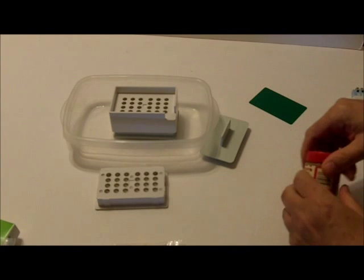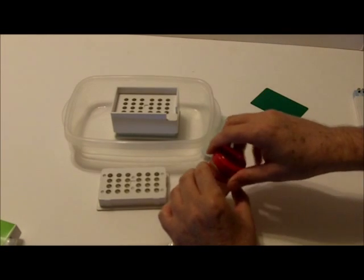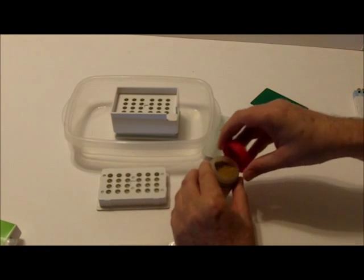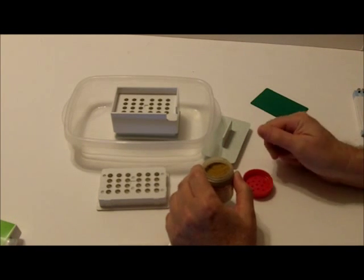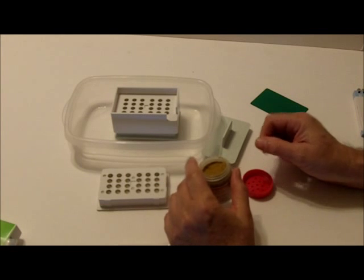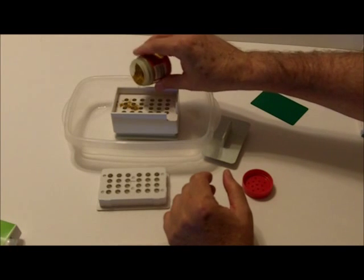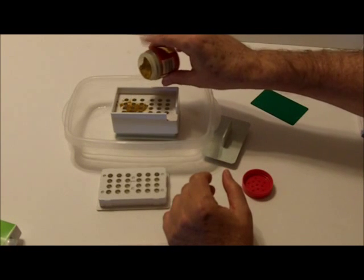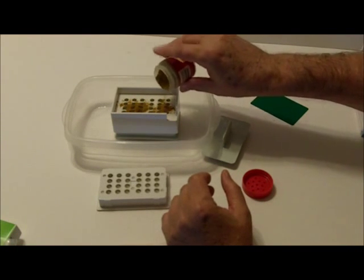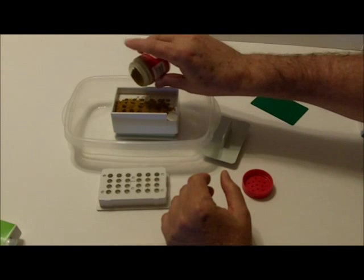Today we're going to be doing something a little different — we're experimenting with curry powder. One of my relatives, unfortunately, has Alzheimer's and she's gone through all three of the memory medications: Exelon, Namenda, and Aricept. She's at the point where she's not really getting any results with the medicine, which is costing her hundreds of dollars per month. Some of her doctors say she should continue taking it; other doctors say they're really not that helpful. So you're really at a loss as to what to do.